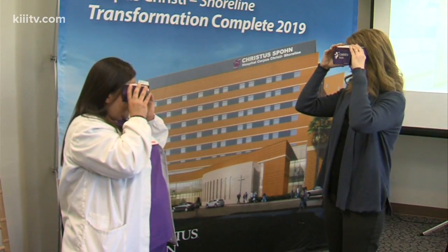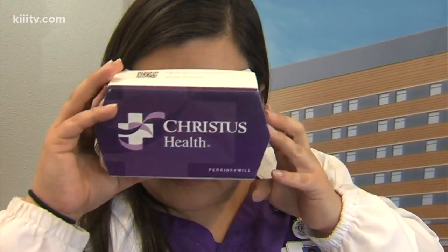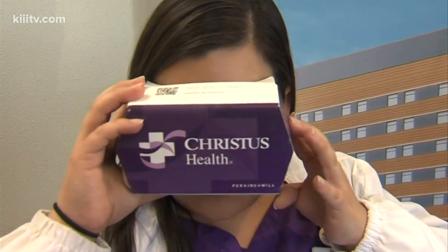The folks at Spohn Shoreline Hospital are giving people a unique way to get a tour of their new building, still under construction on the Bayfront. The best part is you don't really have to go there and put on a hard hat or anything — they're offering virtual tours of their new patient care tower.